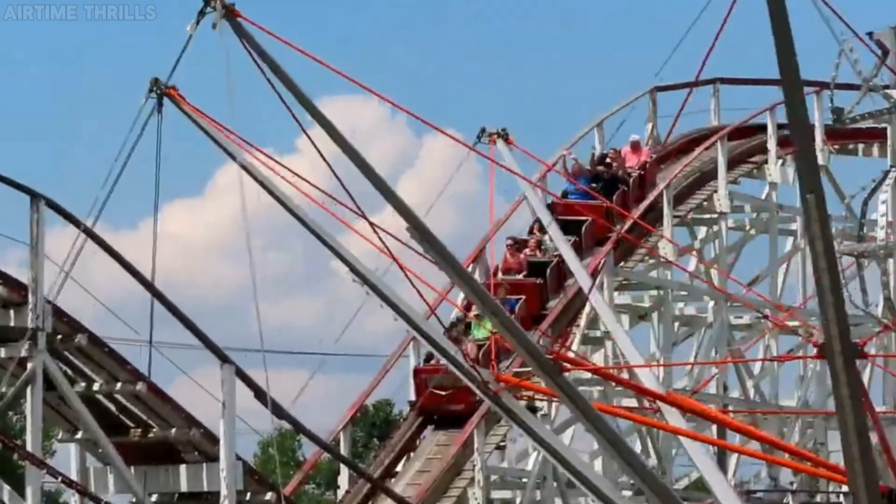I want to hear from you guys: what is the rarest roller coaster you have ridden? If you enjoyed this video, make sure to give it a thumbs up, and if you're entertained with my content, consider subscribing. There'll be a brand new video coming out in the next 5 days, so make sure to keep that adrenaline pumping. Thanks for watching. Bye!